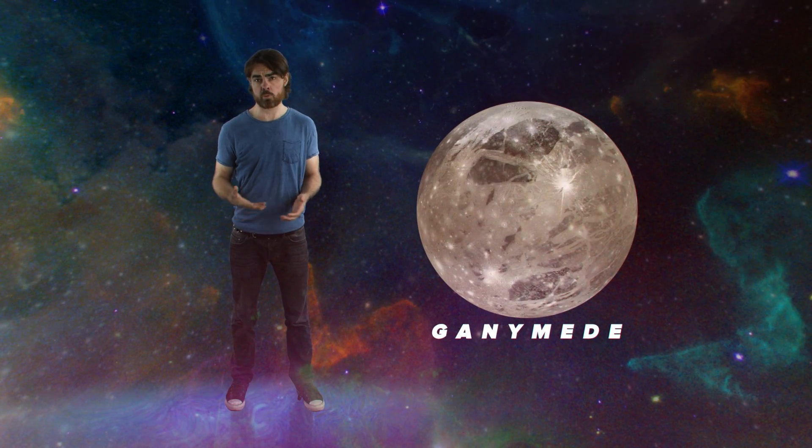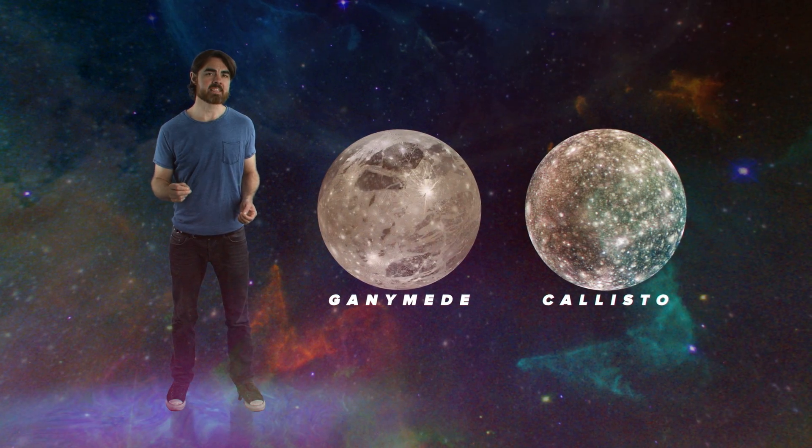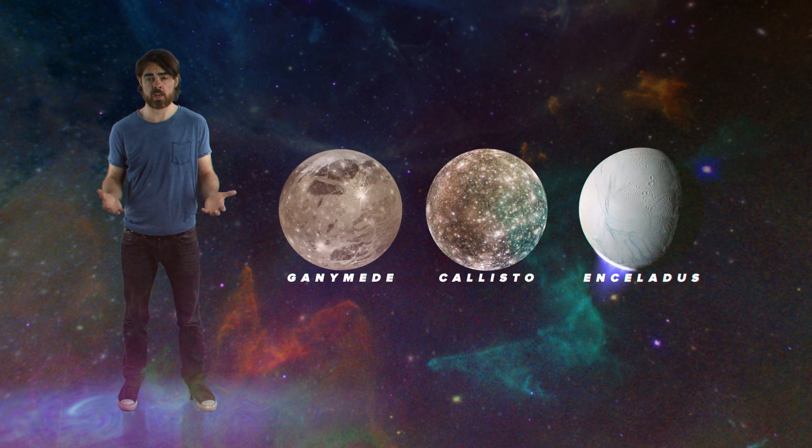At least on Earth, liquid water is absolutely essential for life—every known life form needs at least a little bit. Having water on Europa doesn't guarantee life there, but it sure makes it more likely. Europa isn't the only gas giant moon with a possible ice-covered ocean. Jupiter's moon Ganymede almost certainly has one, and Callisto may or may not. Saturn's Enceladus also blasts geysers from its icy surface, so we're pretty sure there's an ocean down there too.